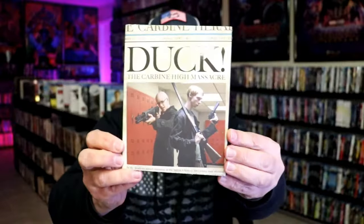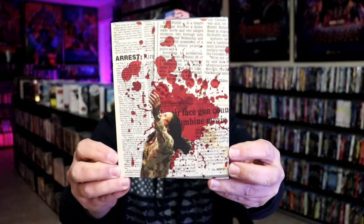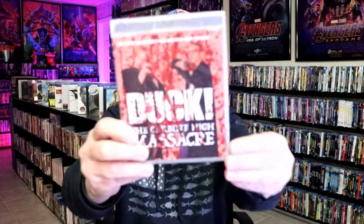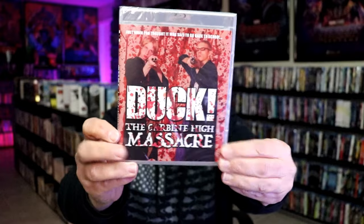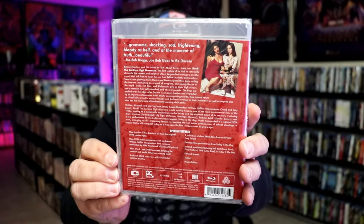And then I got Duck, the Carbine High Massacre — pretty interesting looking slipcover. I do remember watching the trailer for this one. And here's the back. So that was three titles in this package.